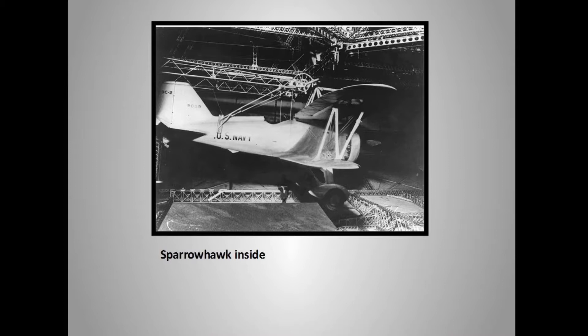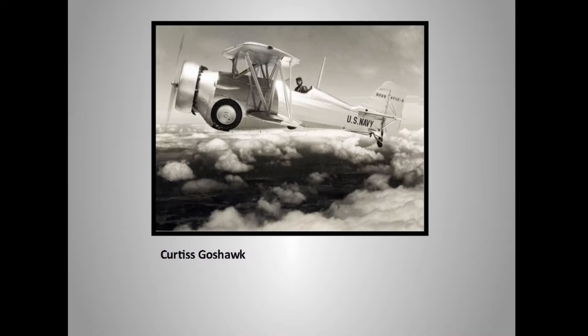There are big blimp hangars in El Toro and also at Moffett Field. You can see the T-shaped area in the floor. A Sparrowhawk would be loaded and dropped down — the engine running — and there's the hook on top with a crane device lowering them off the bottom of the dirigible. The pilot would unhook and off he'd go. The landing gear was even detachable if you weren't planning to land anywhere other than back on the dirigible.